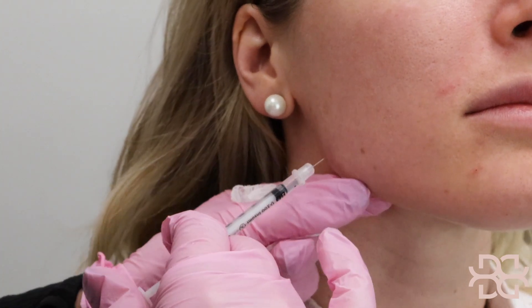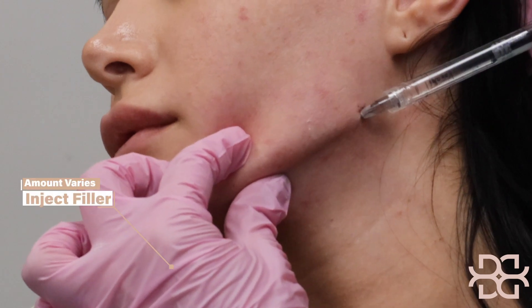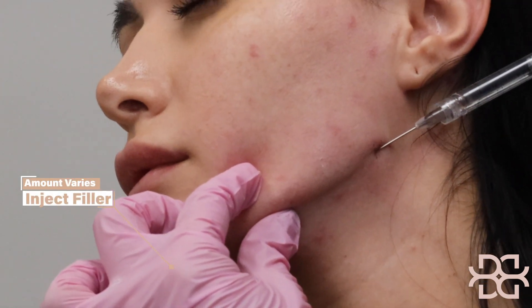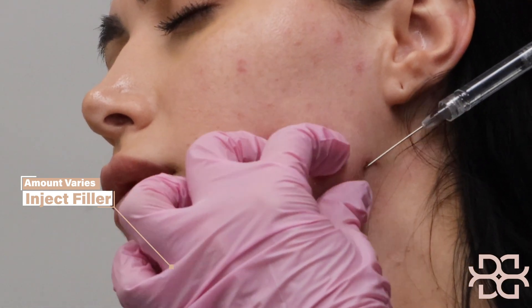And then if you need it, we fan it out through the whole entire jawline. A few weeks later, I come back and fill it in with some filler. Filler in the jawline gives you more of a heart shape, that contoured look, especially from the side profile.